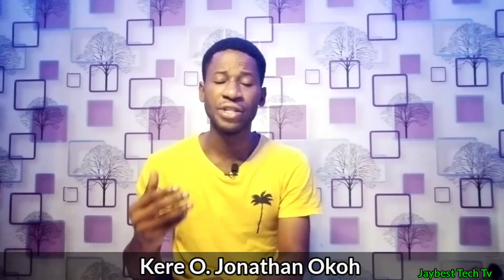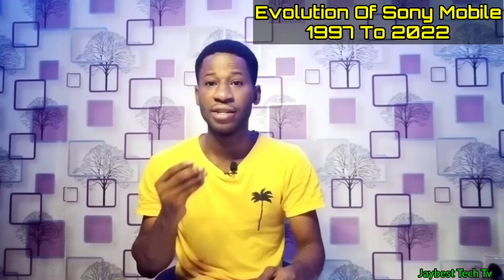Hello guys, welcome to JBS Tech TV and this is Tech Evolutionary Stories on JBS Tech TV. A playlist will upload tech evolutionary videos every Wednesday of the week. So on today's video, we are looking at the evolution of Sony Xperia, starting from the year 1997 to the latest one we are having in the year 2022.